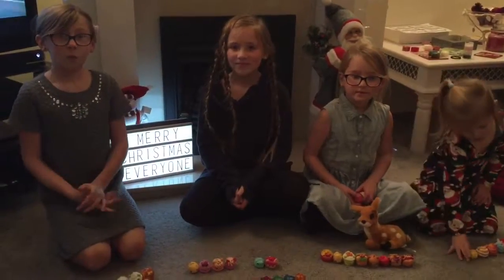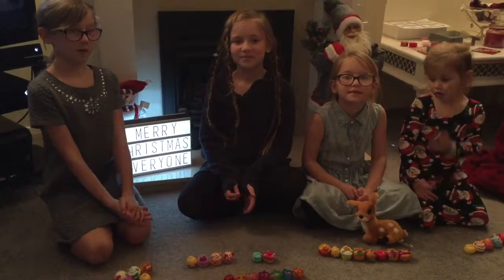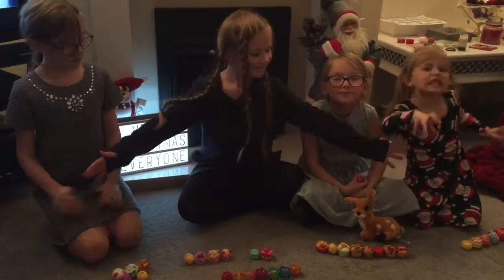Hi guys! Today we will do a little review on the Num Nums advent. We have been taking part in it and we are going to show some of our favorites from the advent so far.